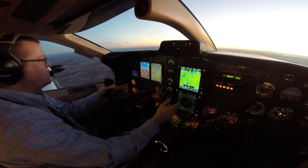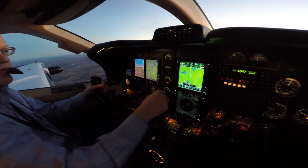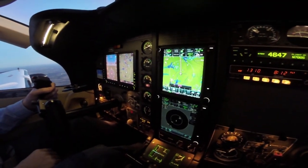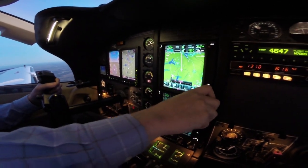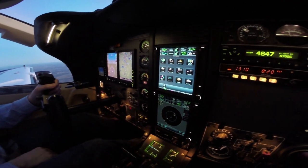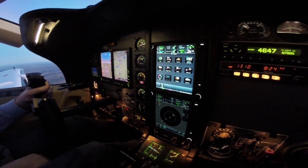The new avionics in this thing are really incredible. We've got a remote audio panel — everything's done through the GTN 750, the new Garmin touch screen. A lot of functions. We've got traffic, terrain, and weather all able to display on there.